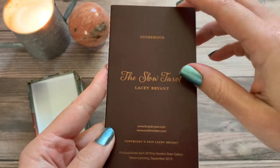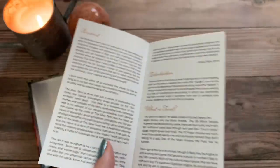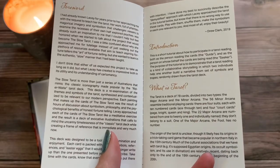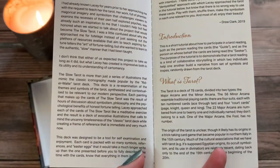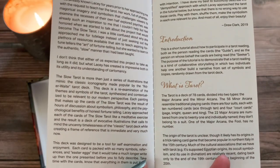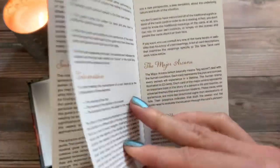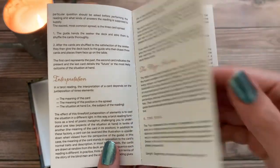I always tell people to take a look in the guidebook because even if you're not a guidebook person — meaning you don't reference it during your readings — it is good to see how the deck came about and where the artist or creator was coming from. There's a little foreword here by Drew Clark talking about how the deck came to be, how it really was a journey and took a considerable amount of time to come to fruition. After that there's an introduction about tarot and how to do readings, and then it goes right into the major and minor arcana.